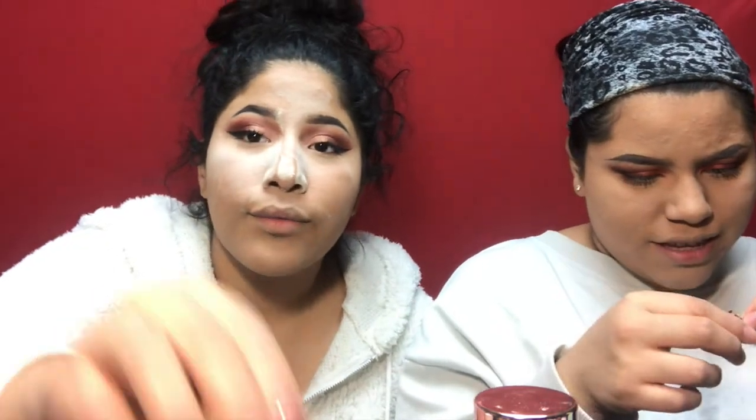She totally screwed up my brow! These are the Ardell wispy lashes. In real life, because I'm so oily, I have to press this powder and let it bake — if not I'll be an oily mess throughout the day.